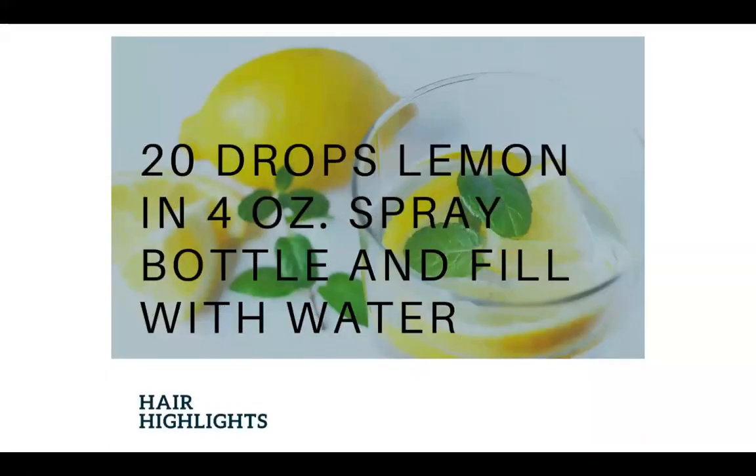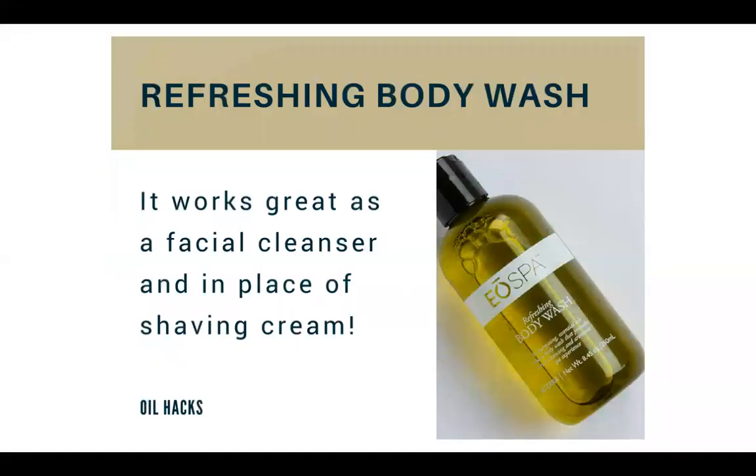Lemon: when growing up everyone used actual lemons to lighten their hair, but you can use lemon oil. Do 20 drops of lemon in a 4-ounce spray bottle filled with water and it will naturally lighten your hair. The body wash works great as a facial cleanser and in place of shaving cream. I tested this one out and it worked pretty great — it didn't dry out my skin at all, and I have pretty sensitive skin.